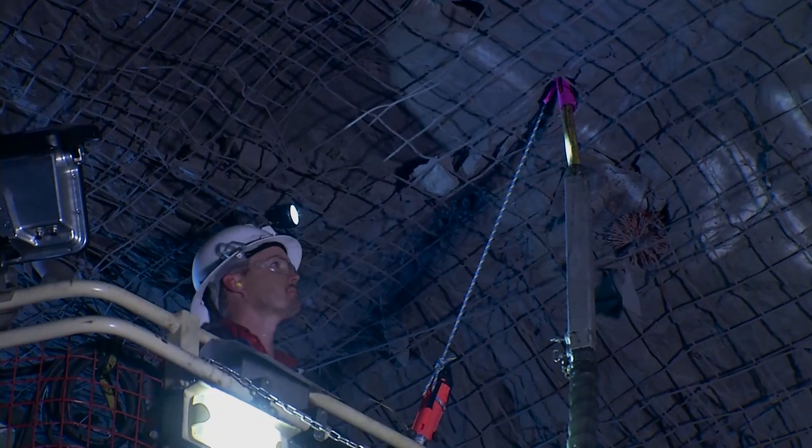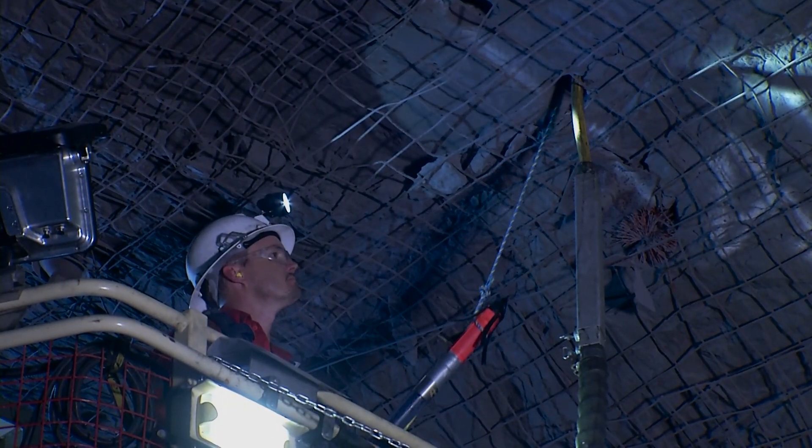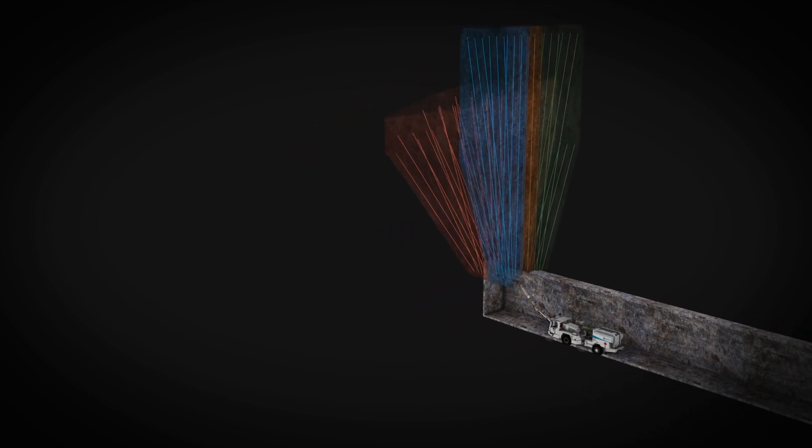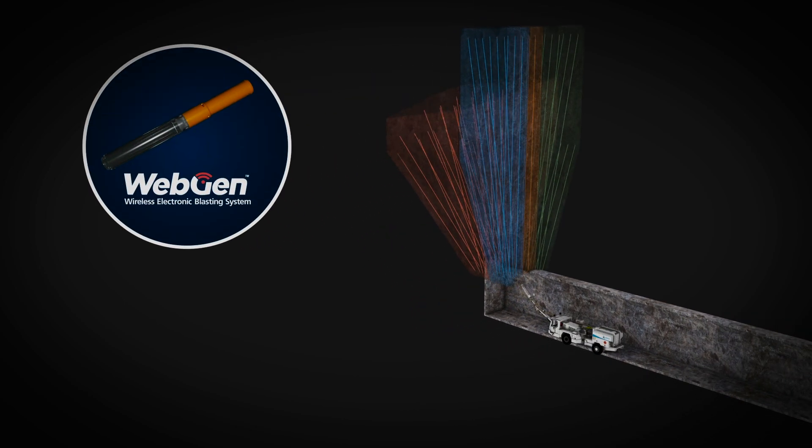The Webgen usage on site has improved the ore recovery significantly. Previously they weren't pulling to depth so we weren't extracting total ore from those patterns. Now with the use of Webgen we're able to break those rises into three to four separate shots, extracting more ore and also reducing development metres as a result of the rise patterns.